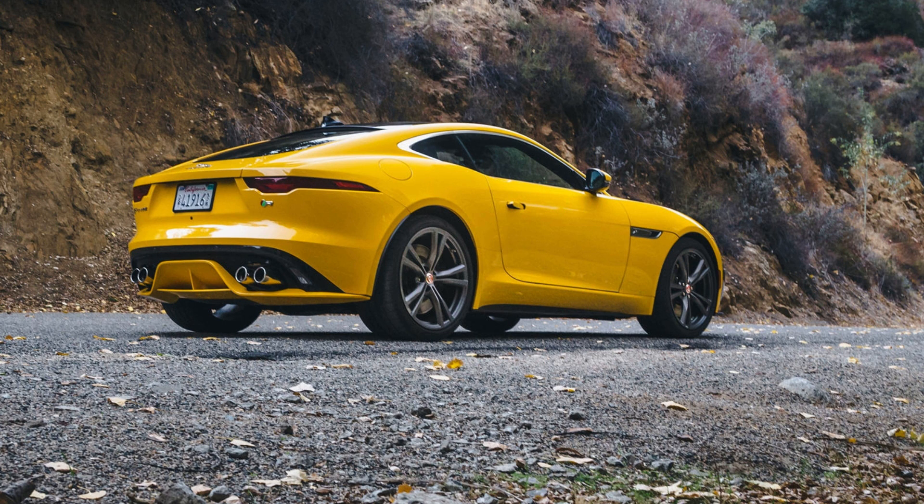2021 Jaguar F-Type R Coupe Test Drive Review: Style, Substance, and Big Grins. How do you go about refreshing a sports car with a design as iconic as that of the Jaguar F-Type?